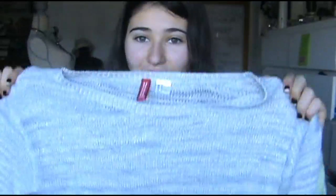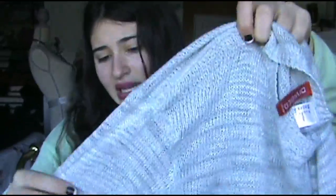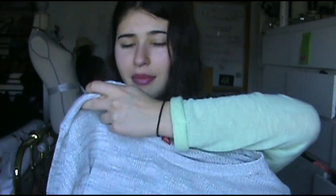The next thing from H&M is this light bluish, almost minty green striped sweater — very sheer and very light. It has a cute little high-low hem and it's very soft. It's by Divided, a brand I've been really impressed with lately. It has a little bit of sparkle in it, and this was also $10.